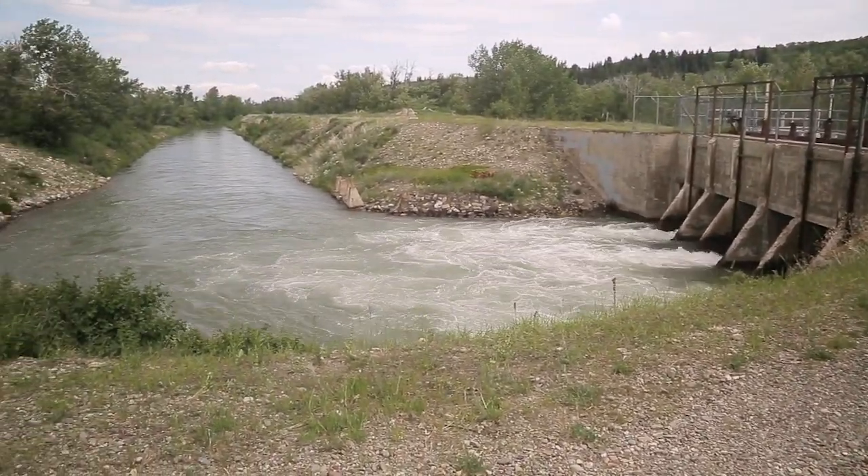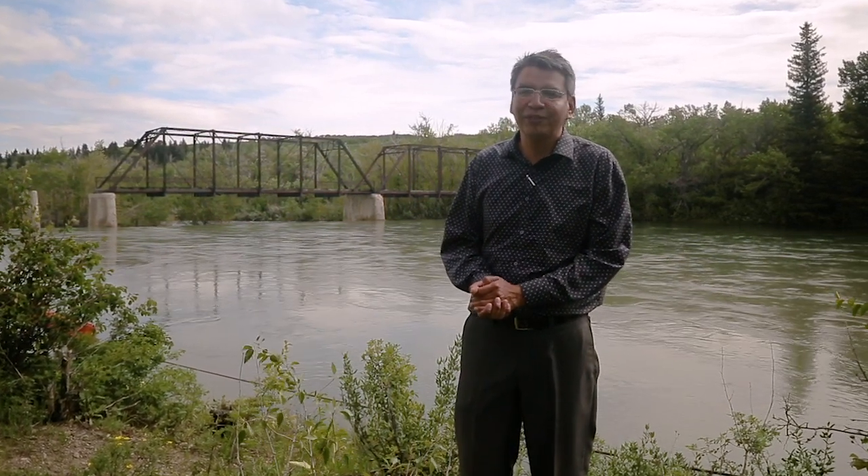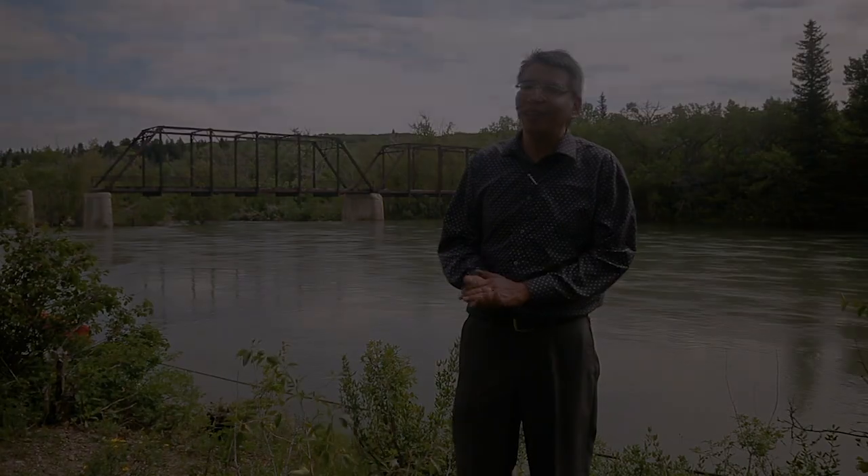The Milk River supports life — it supports biodiversity, it supports agriculture, it supports livelihood. Not just for Montanans, not just for tribal people, not just for Canadians, but for everyone along the Milk.